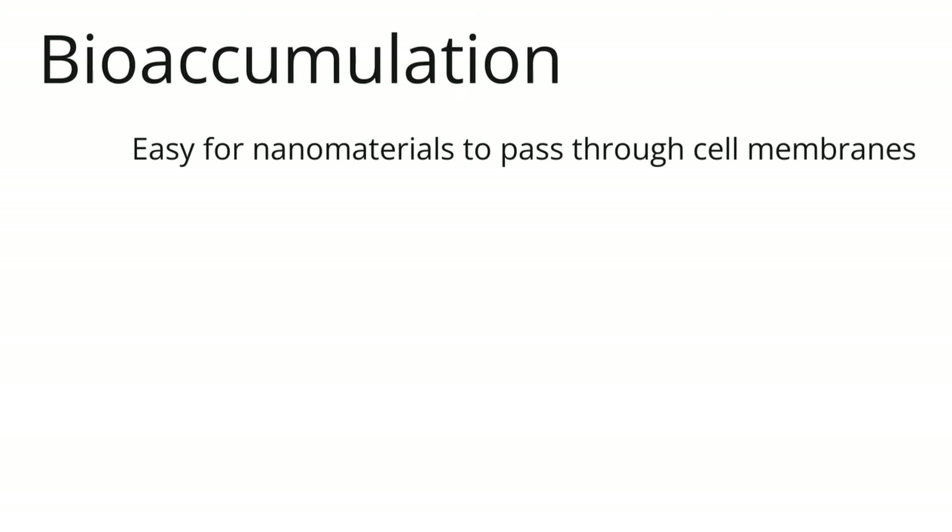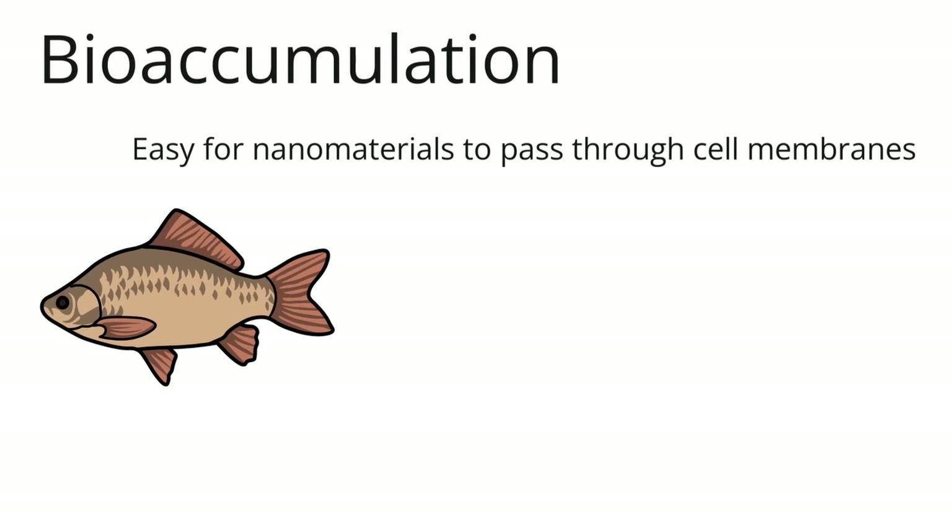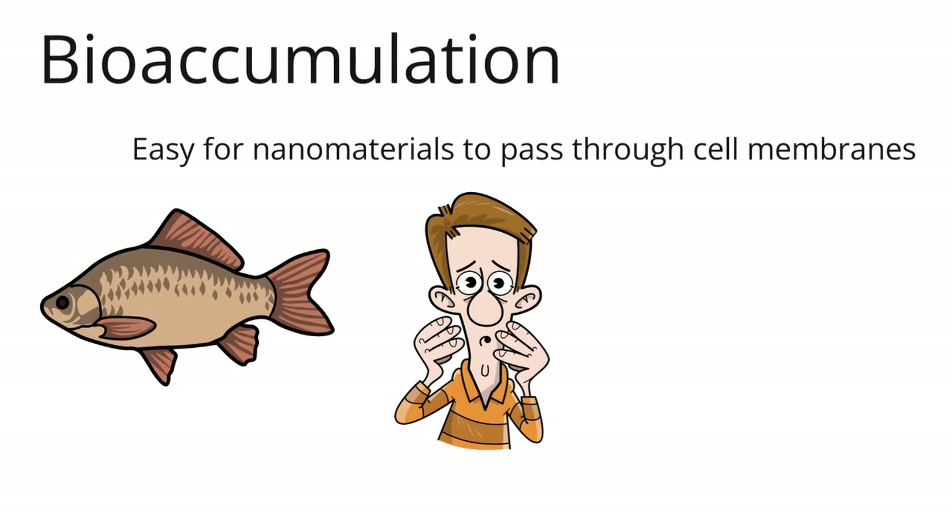Bioaccumulation: it is very easy for nanomaterials to pass through cell membranes, which makes the rate of absorption very high in organisms. Some fish can take in nanoparticles, which build up in their bodies over time. Nanomaterials can cause animals to have breathing problems and other health problems because they are so small. It is possible for people to get nanoparticles when they eat plants and animals that have a lot of nanoparticles in their bodies.